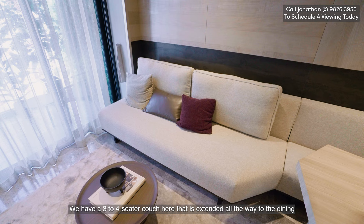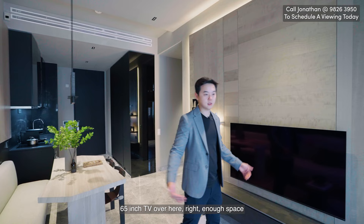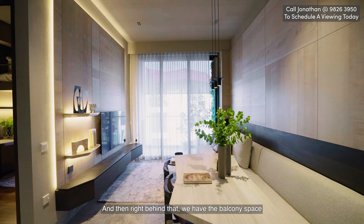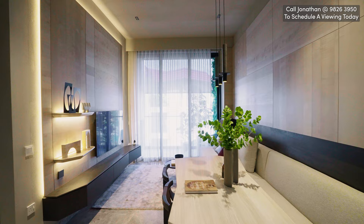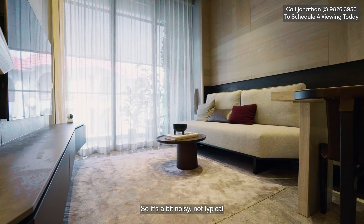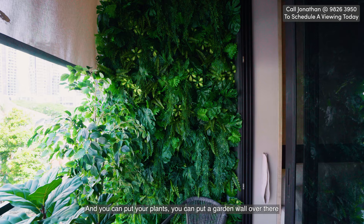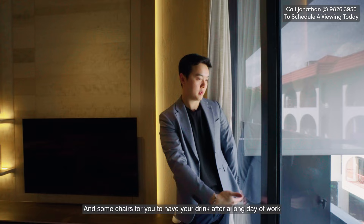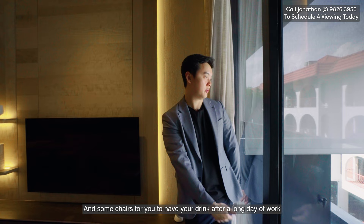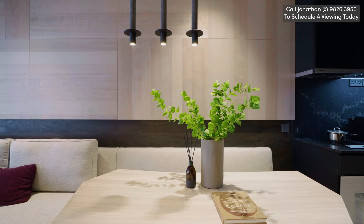We have a three-to-four-seater couch centered all the way to the dining — an idea you can do for your new house as well. There's a 65-inch TV over here with enough space. And right behind that, we have the balcony space. We wanted to go outside but someone is doing some brick work over there so it's a bit noisy — not typical. This balcony extends your living space all the way out to the back where you can put your plants, a garden wall, some chairs for drinks after a long day of work, and a zip track blind to cover as well.